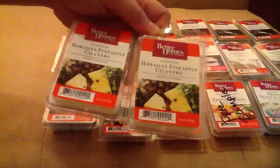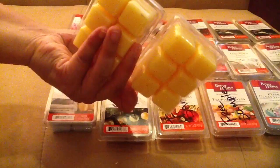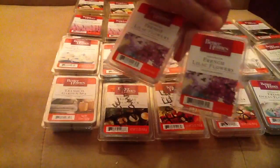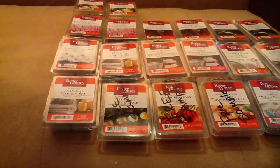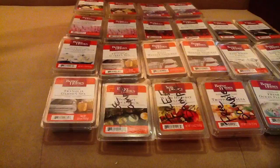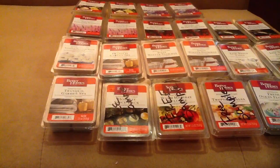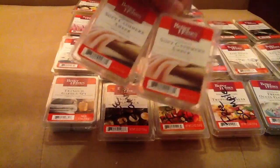I have two of Hawaiian Pineapple Cilantro. The last time I ordered this I really loved it because it was very strong — you just need to add one cube and it lasts for more than four hours. And this is French Lilac Flowers — I have a lot of floral scents. It comes in lavender color. When you smell it there's a little bit of a bug-spray scent to it, but I hope it will be better when melted.